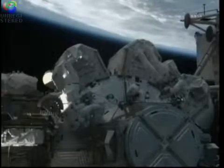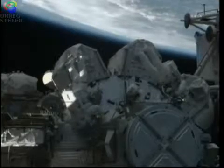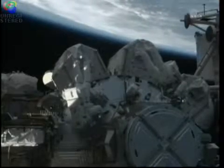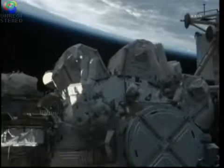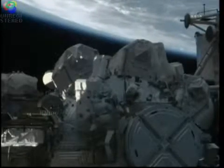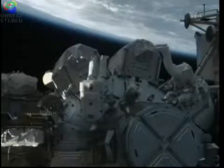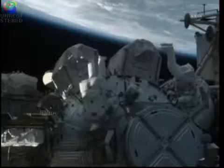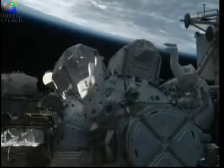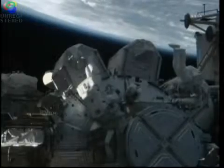If you are just joining us, that is Steve Bowen there on the left-hand side with the red stripes on his suit — he is the lead spacewalker for today. Al Drew is on the right in the all-white space suit. Whenever we see their helmet cams, Al Drew's is the one that has a 20 at the lower right-hand side. They are still trying to work Steve Bowen's helmet cam — it seems to be working fine on his end, but for some reason they are not getting the signal back to the station, so all we are seeing are color bars.